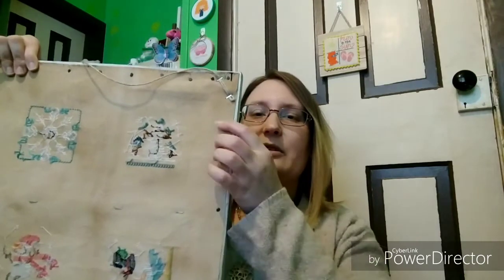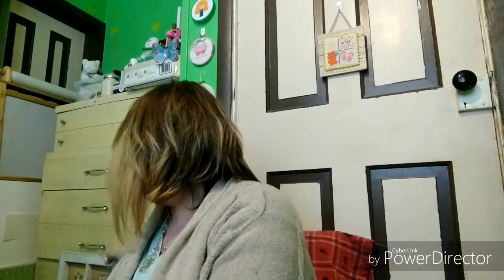If you want to see the back — it's not anything special. It's just tacked in here with upholstery tacks. So yay, that's done.